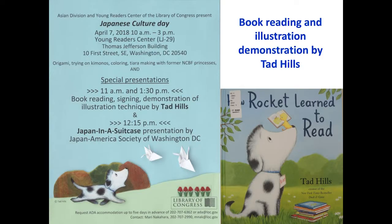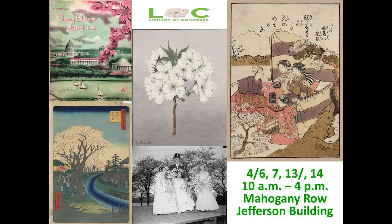In addition to today's lecture, the Library will host a K-12 program called Japanese Culture Day this Saturday, April 7th between 10 to 3 at the Young Leaders' Center, with the children's book author Tad Hills from New York City, as well as the Spring Fling, a pop-up exhibition exploring the sight, sound, and the smells of the spring season through treasures from the Library's vast collections, including a host of Cherry Blossom related materials. The Spring Fling will be held on April 6th, 7th, 13th, and 14th between 10 to 4.